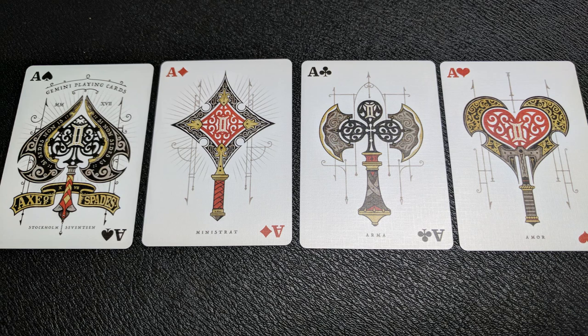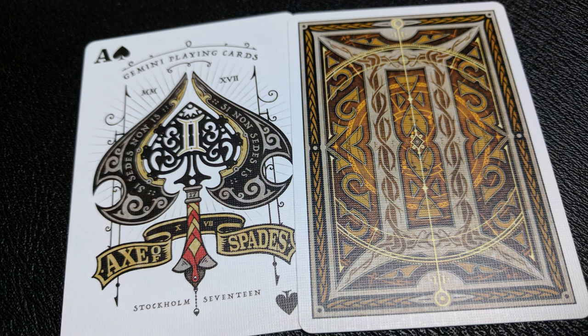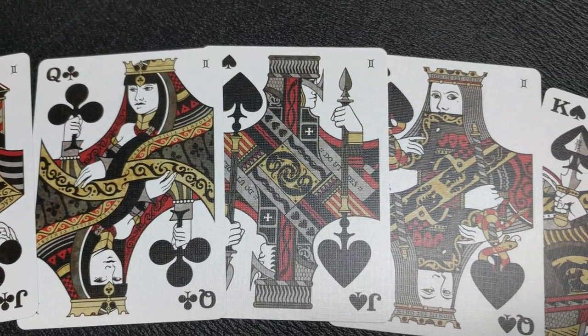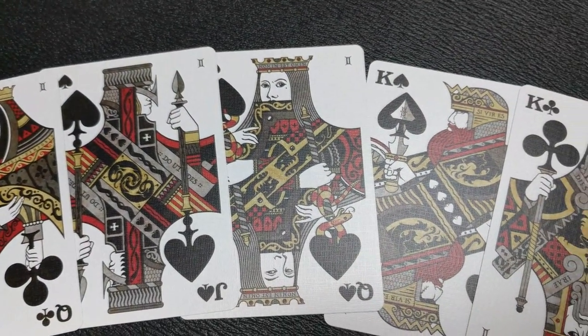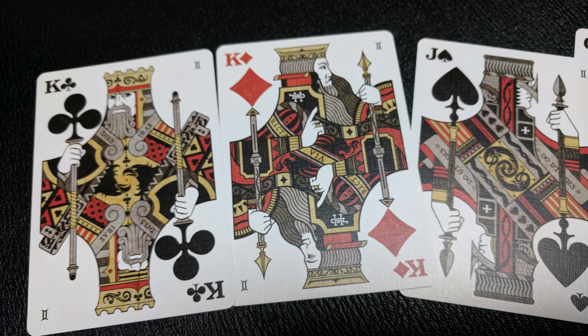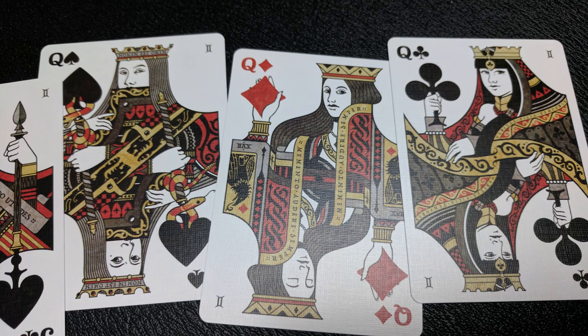Your ace of spades is not actually an ace of spades — it's the Axe of Spades, because all four aces in this deck are different versions of an axe. That's a really cool detail Lorenzo put in. The Axe of Spades says Gemini Playing Cards across the top, has the Gemini symbol in the center, Latin all around, and Stockholm 17 at the bottom. All the court cards have a classical medieval feeling, and the figures on them artistically interact with the pip next to them — some are holding them or doing other things with them, making the pip part of the illustration rather than a separate entity.